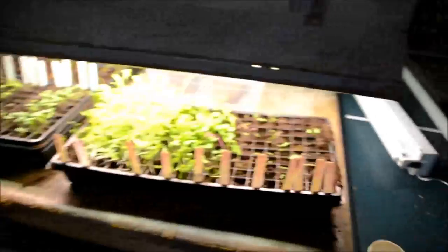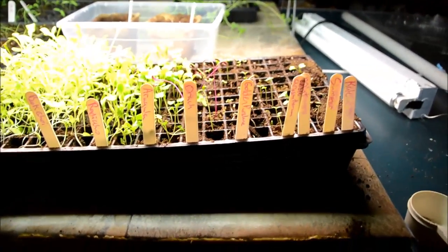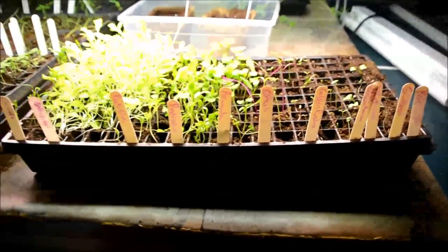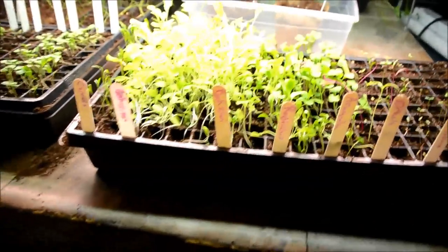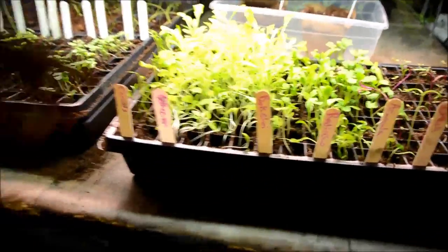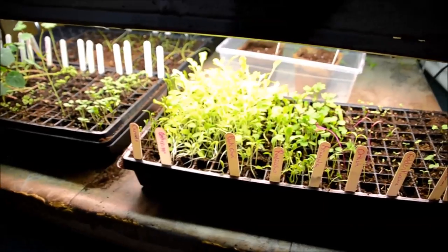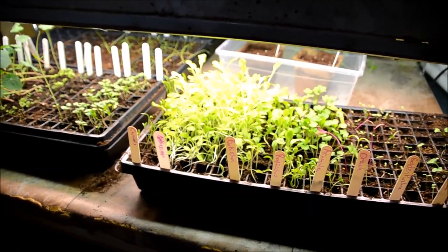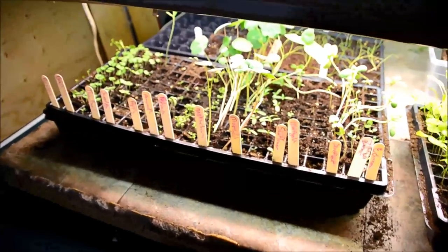Here's one 200-plug tray on my grow light. I have kale, summer savoury, mint, edible chrysanthemum, golden purslane, arugula, radicchio, bok choy, carrots, and lettuce mix. Those are all cold-weather crops that can stand a frost, so I can actually put them outside soon.